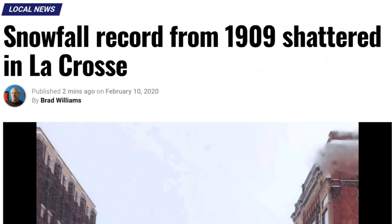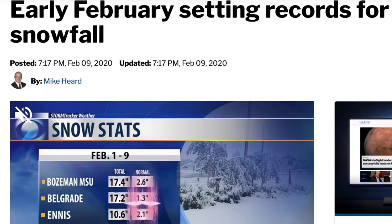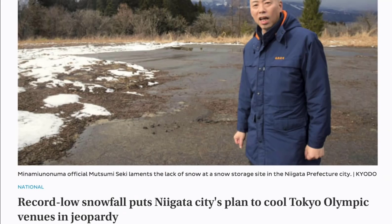Meanwhile, this keeps happening. It's been quite the lopsided season as record snows continue to fall in some areas, while one of the snowiest cities on earth is left scratching its head wondering where the powder went. From powder to dust.